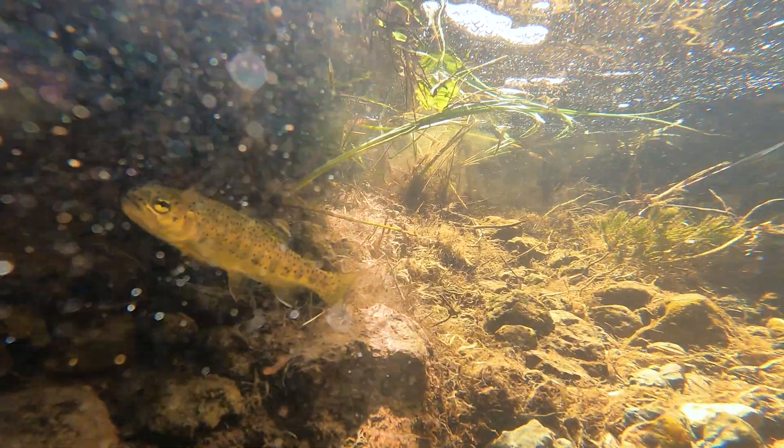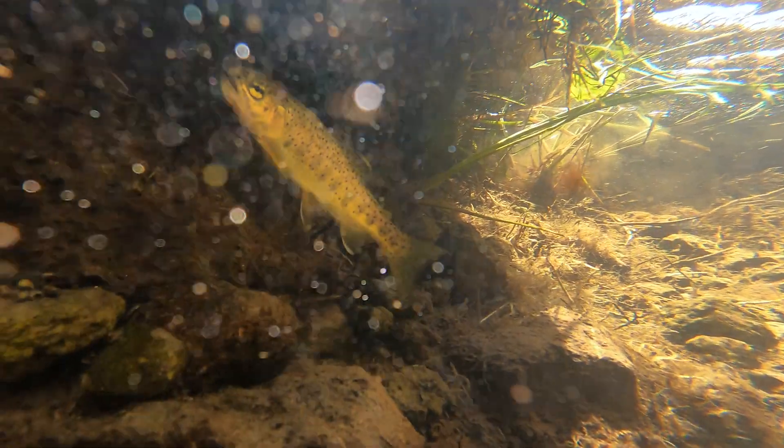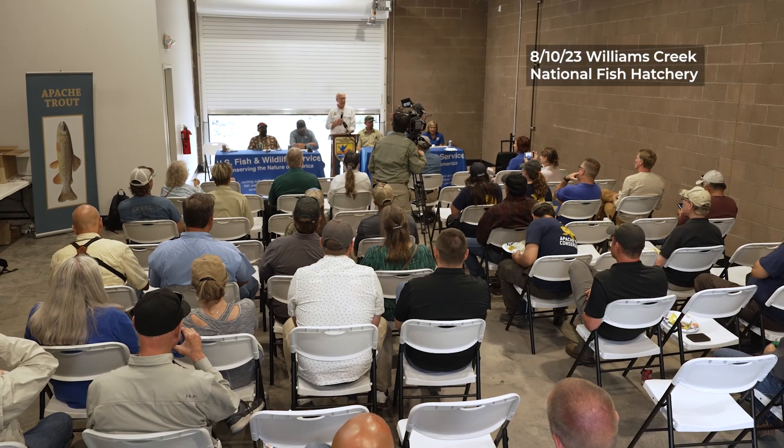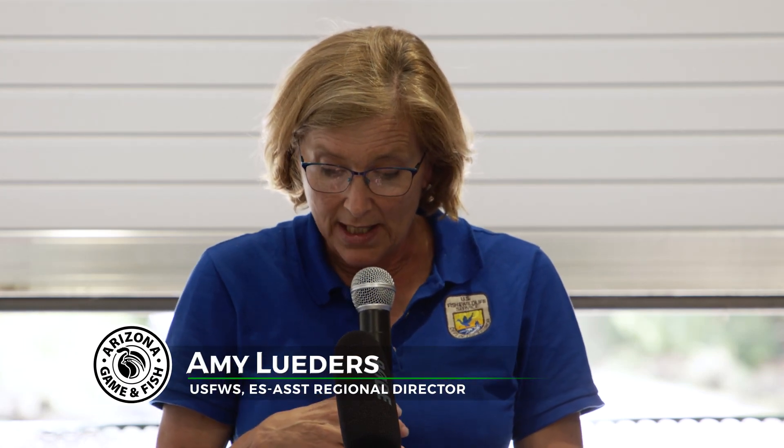The Apache trout was one of the first species listed under the Endangered Species Act. I'm really proud and delighted to announce today that the U.S. Fish and Wildlife Service is proposing, through the Federal Register, to delist the Apache trout due to its recovery. It's the first native trout and the first fish species of the Southwest to be proposed for delisting.